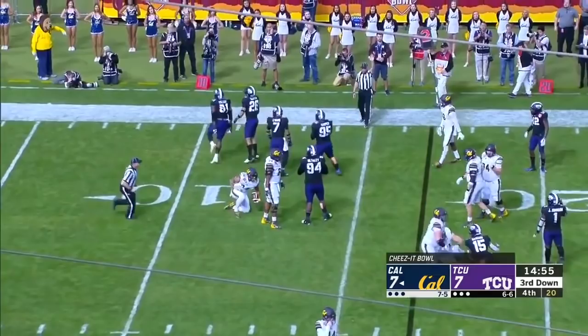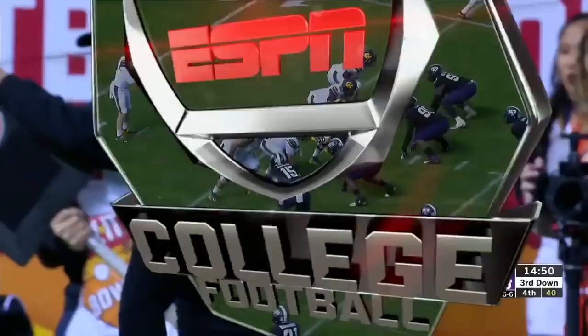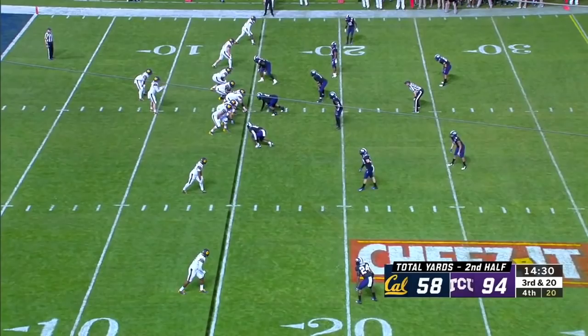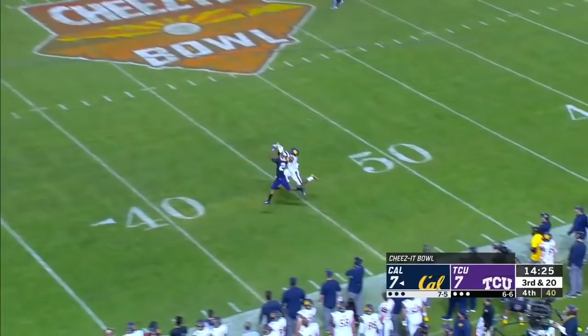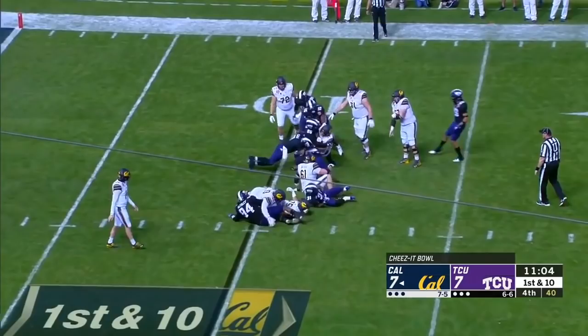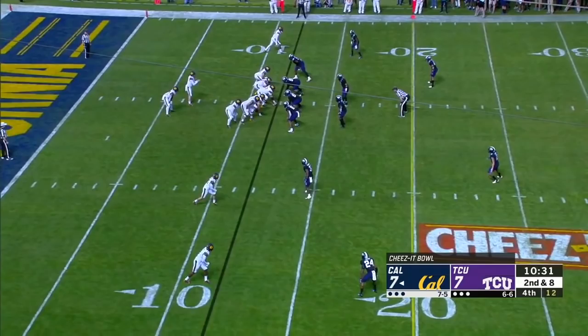TCU's defense is just dominant. Bethel comes from the inside and then Collier in. Third and 20 — that's the eighth tackle for loss for TCU. Down the sideline, battle for it, incomplete. Jordan Duncan covered. And the handwriting is on the wall — tonight seven's not going to win it. The team hopefully still gets to do that, but a sad loss for the Cal Bears.